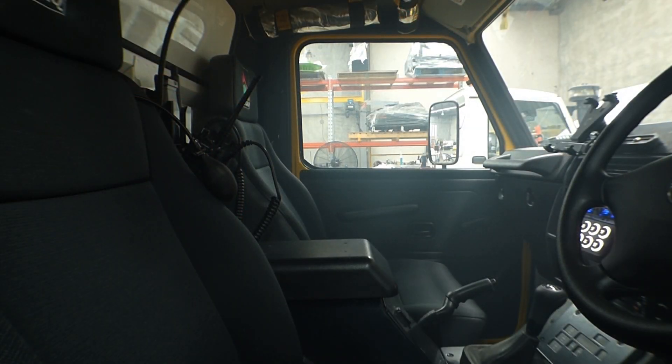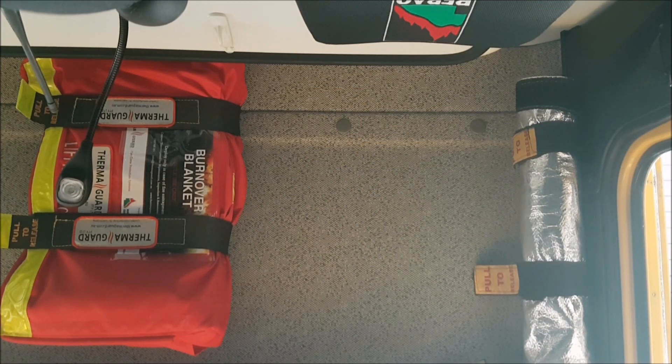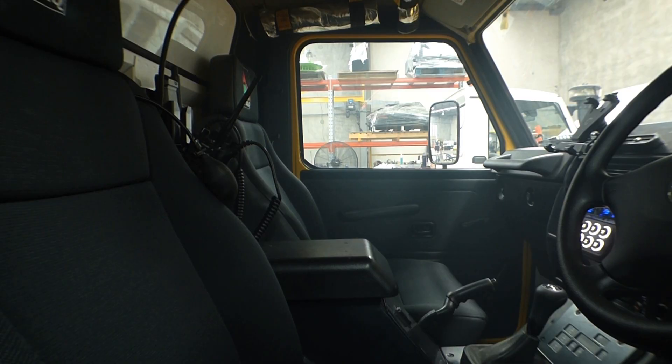Some of these VOCs are carcinogenic, and as we know firefighters are susceptible to 12 kinds of cancer, far more than the general public. Essentially this unit is making the cab of this vehicle a cleaner, safer place.